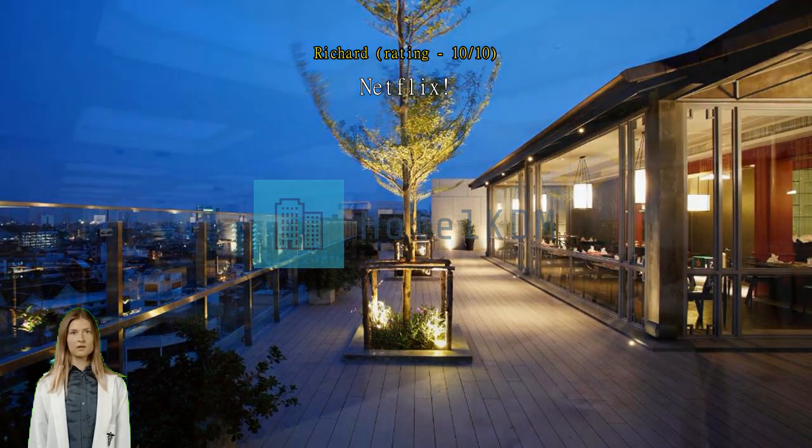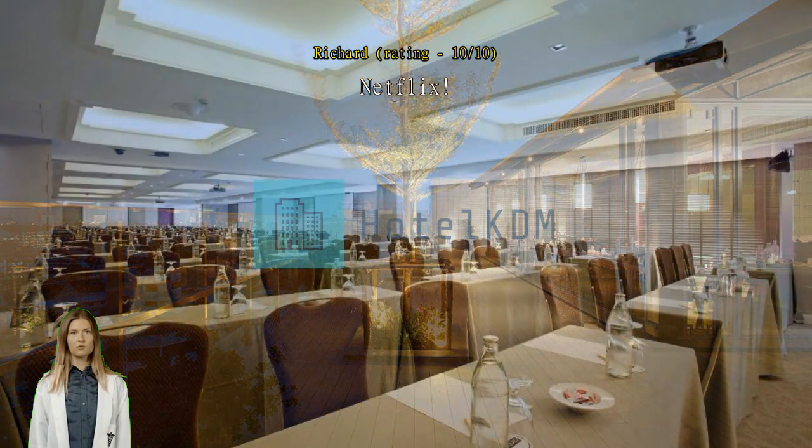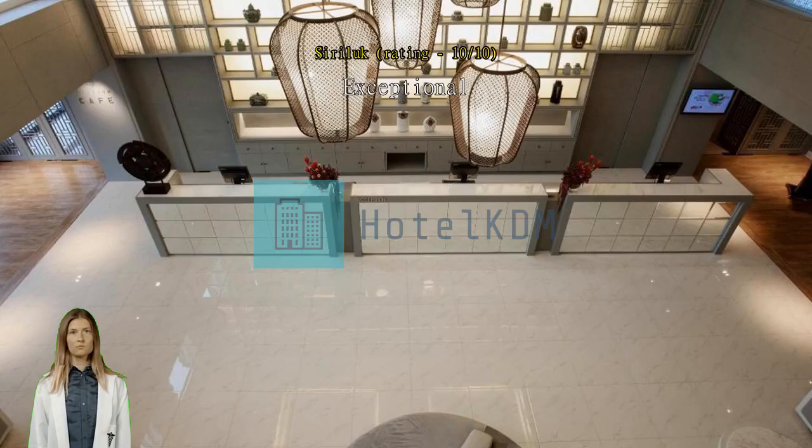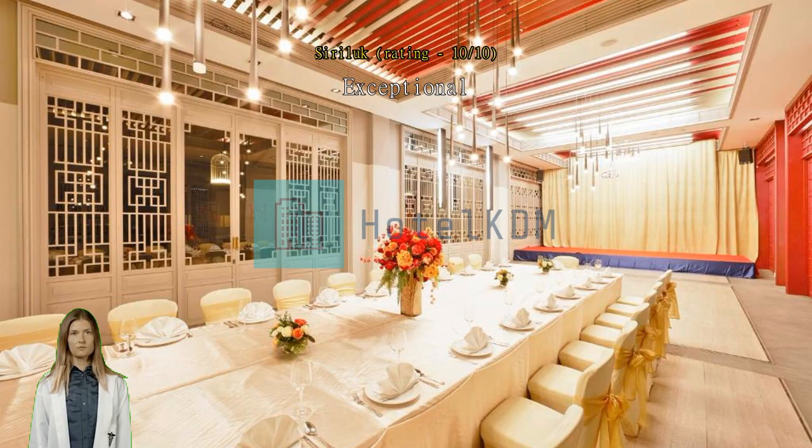Exceptional — very good location hotel. The view is great if you book a room with large windows. The swimming pool is large. It is a proper four-star hotel.